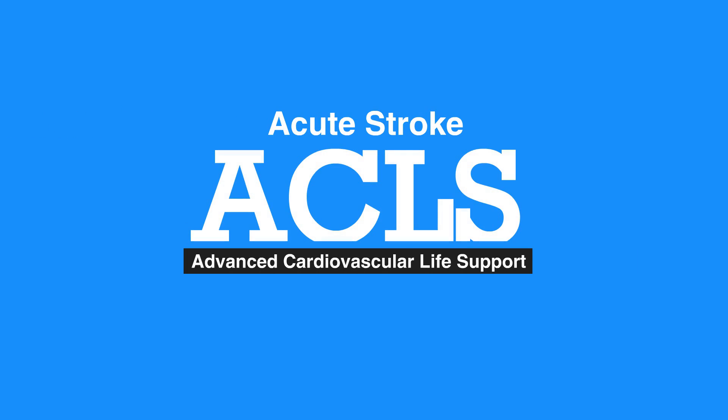This concludes our lesson on acute stroke. Next, we'll review the resuscitation team. Thanks.